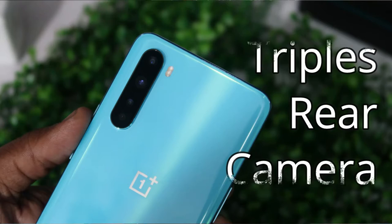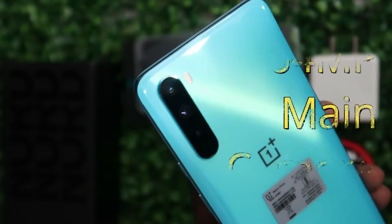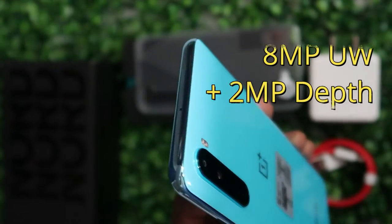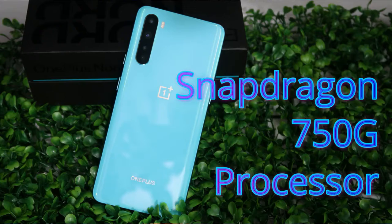On the rear side, it has a triple camera setup: a 64-megapixel primary camera, an 8-megapixel ultra-wide angle lens, and a 2-megapixel depth sensor. This smartphone is powered by a Qualcomm Snapdragon 750G octa-core processor combined with the Adreno 650 GPU for graphics.